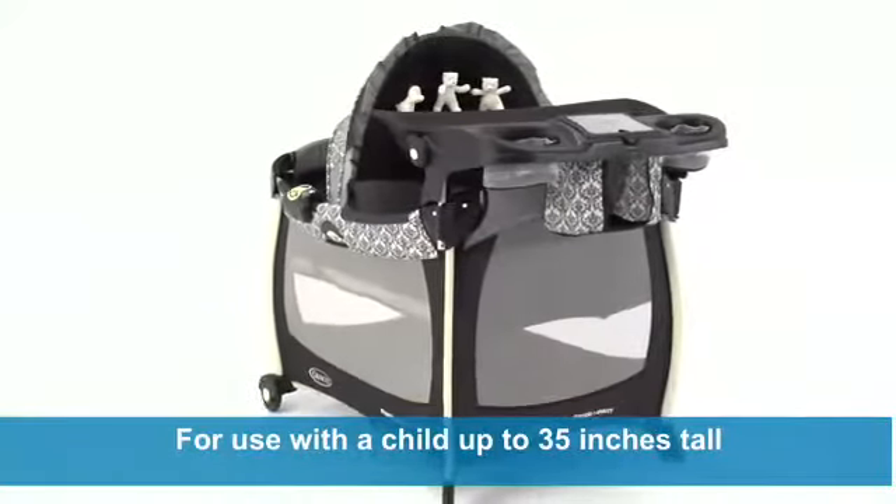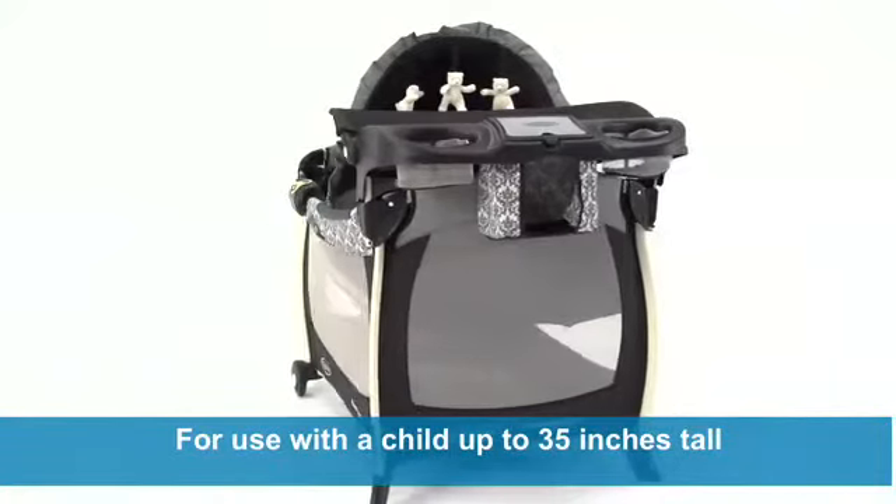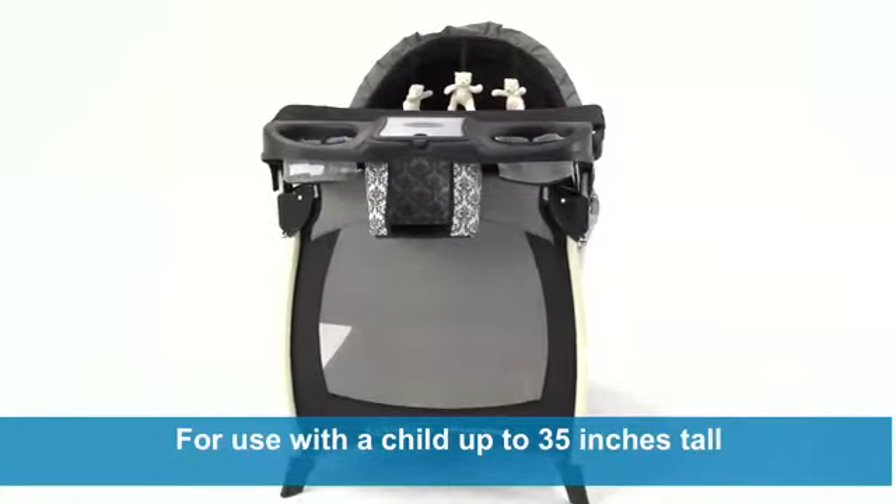This versatile play yard grows with your child from infant to toddler, for use with children up to 35 inches tall who are unable to climb out.